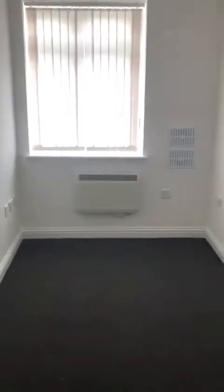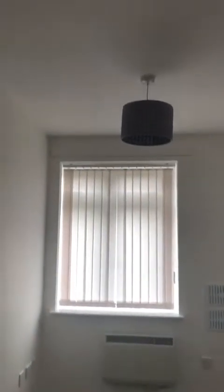Moving on off the hallway, there's a second bedroom where the carpet continues through. Again, double glazing, white walls, and white ceiling.